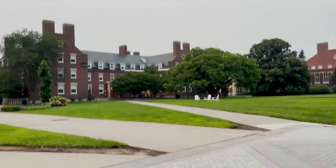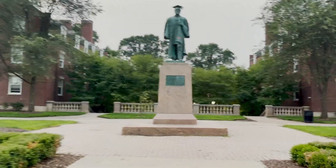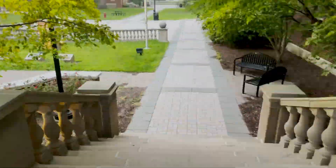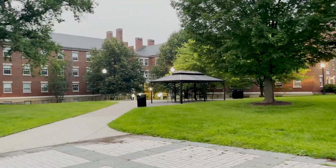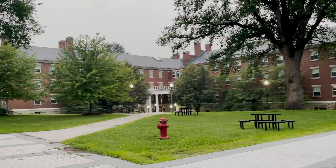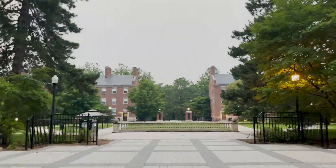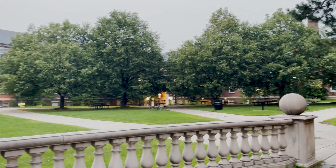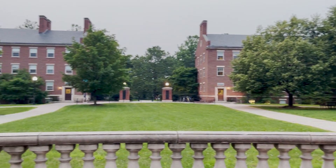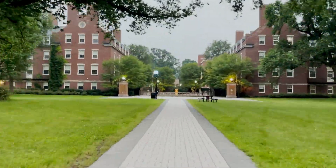Next, we are headed down to the Freshman Quad where the dorms are located. There are four essential buildings you need to know about on the Freshman Quad: Hoeing, then Lovejoy — which is only upperclassmen — and finally Gilbert and Tiernan. This is where most of you will be living this coming fall.